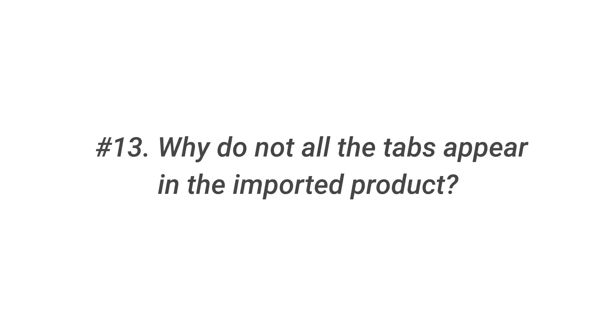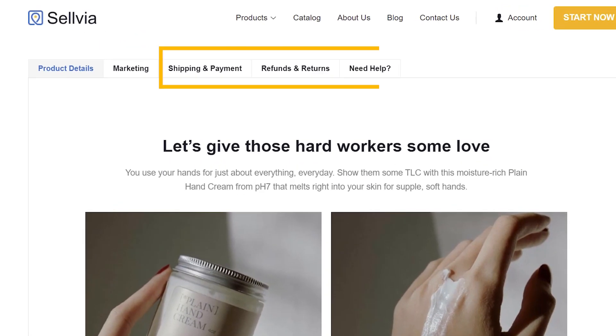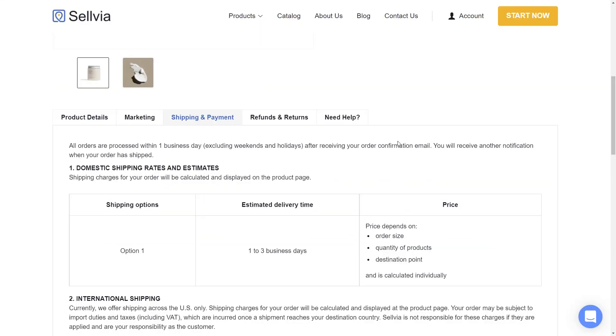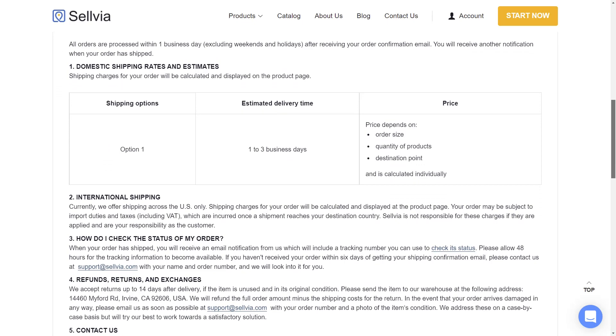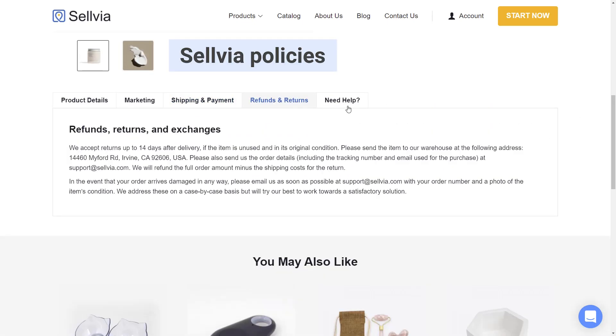Question 13: Why do not all the tabs appear in the imported product? Why are the shipping and payment, refunds and returns, and need help tabs not imported? The only tab imported with the product is product details. The shipping and payment, refunds and returns, and need help tabs describe Sellvia policies towards shipping and refunds. You are welcome to set your own policies for your customers.